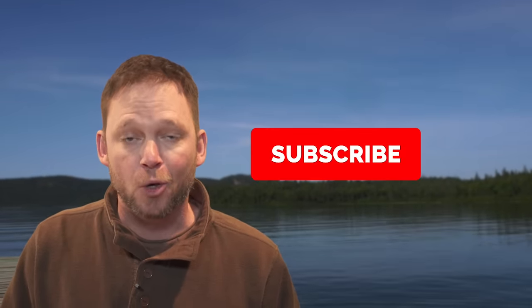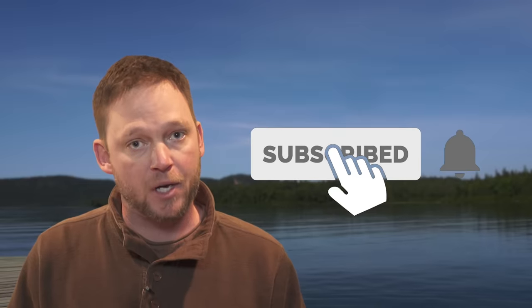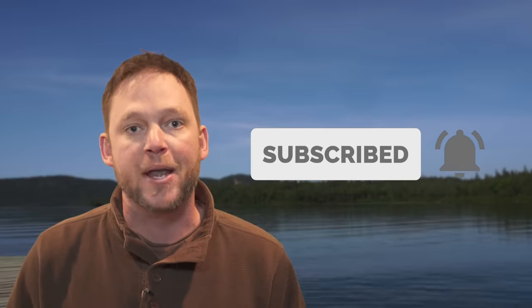I'm Mark Melnick from the New Fly Fisher television show. If you enjoyed that video, do me a favor — hit the like button and subscribe today. Also, we're uploading new videos all the time, so hit the bell to be notified when the next one goes up.